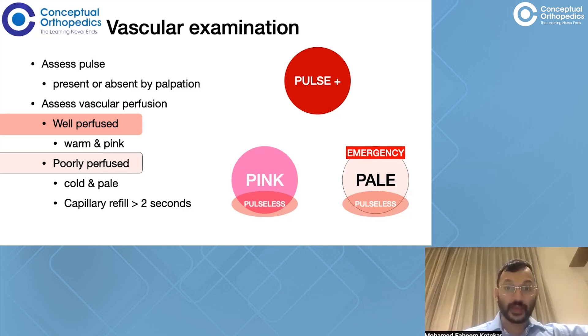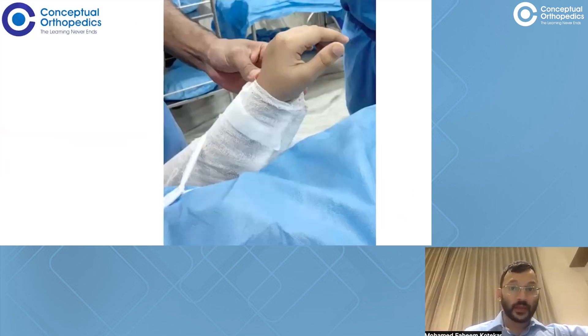The other emergency situation requiring emergent intervention is compartment syndrome, which is more common in a pulseless hand — both pink and pale. The moment pain is increasing out of proportion and the child is asking for more analgesia, that means the patient is developing compartment syndrome. You need to go in on an emergent basis, reduce, fix, and perform a fasciotomy for this child.